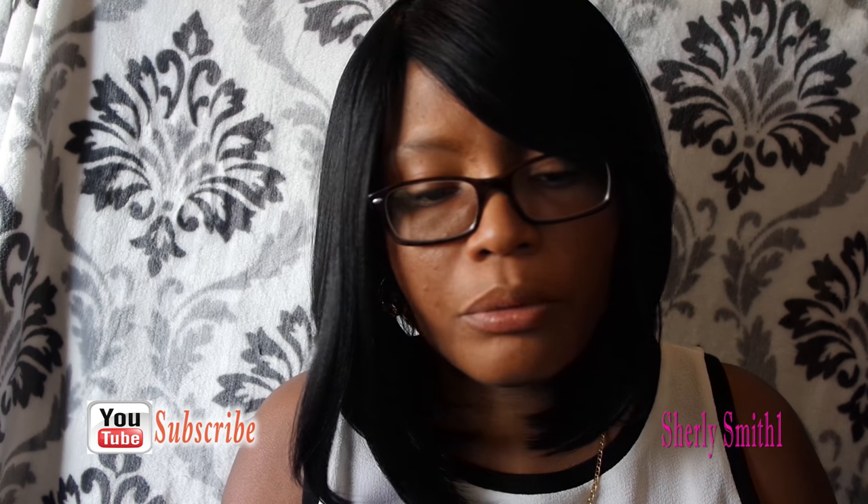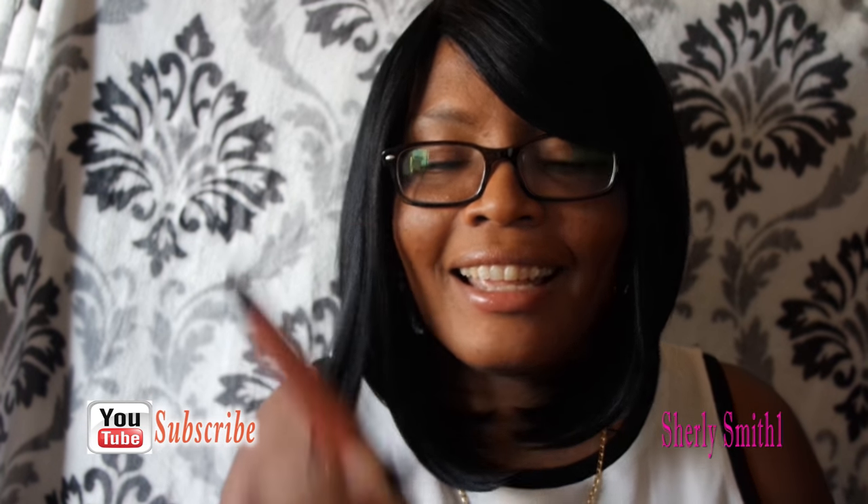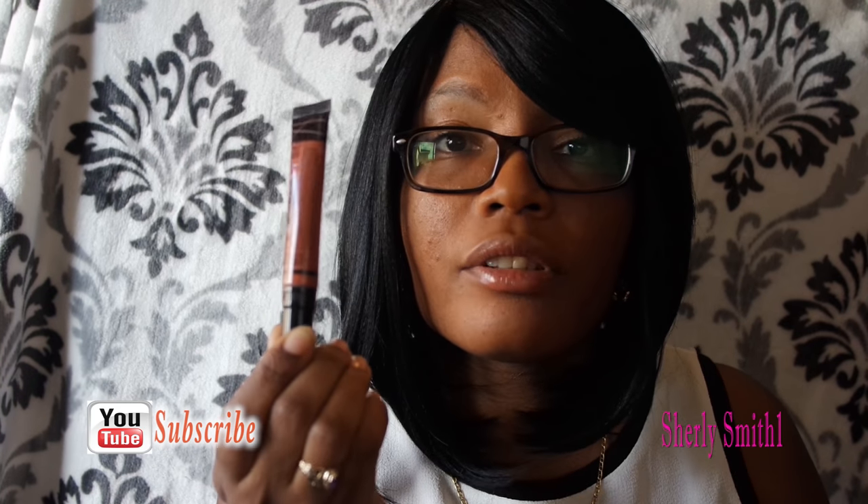My second item that I enjoyed for the month of March is the LA Girl Pro Concealer in the red — or orange corrector — and I've enjoyed wearing this a lot. It's quick and it helps conceal blemishes, so I really enjoyed that product a lot.